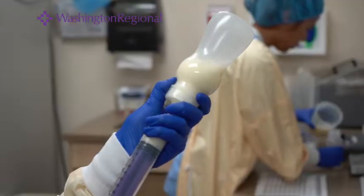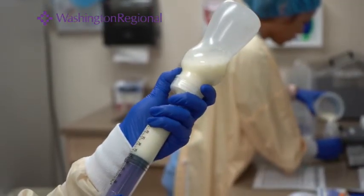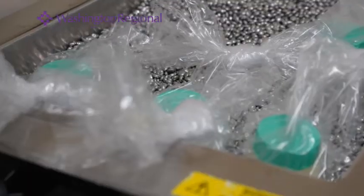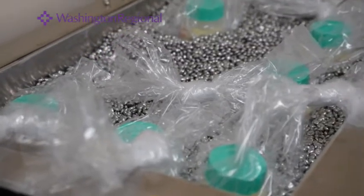We draw the milk up into syringes using special tools so that we don't waste any milk. We also have a special bead bath that helps us to thaw milk without using water, providing an antimicrobial process for thawing. Our Infant Nutrition Lab uses a breast milk scanning system that helps track the milk or formula from the time the mother drops it off to the time it reaches the baby, ensuring that the right feeding reaches the right baby.